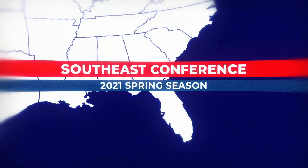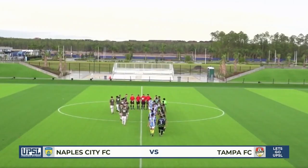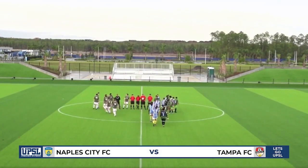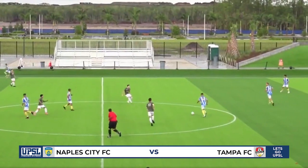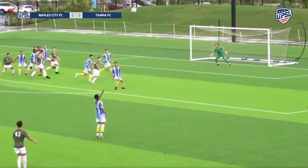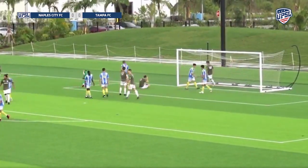Now over to the Southeastern Conference — Naples City FC against Tampa FC. Naples City wearing those classic striped kits with the yellow bottoms, and Tampa on the left side of your screen looking like the Tampa Bay Buccaneers of the NFL in the pewter. Don't know if they wanted to do that on purpose or not, but I like the kits anyway. First chance coming for Tampa FC.